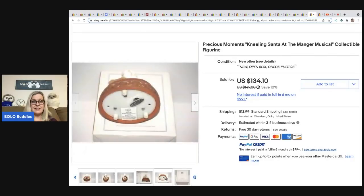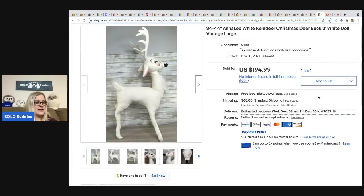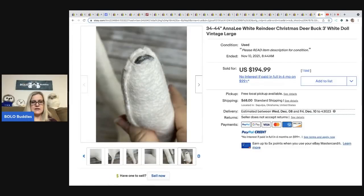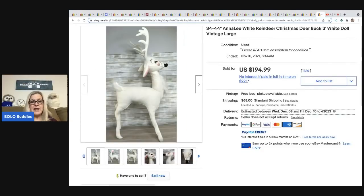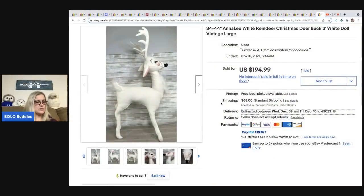It's got the original box too — I guess we need to be looking up Precious Moments because that is crazy. The next item comes from Reselling with Honey — it is an Annalee doll, a large white reindeer Christmas deer buck, vintage. Annalee ranges from bread and butter to big money depending on what you find. Once you've seen the face and painting, you won't forget it. They also have a tag that says 'Annalee' and is typically dated. She got this at a yard sale for $20 and sold it for $194.99 auction style, with the buyer paying shipping.